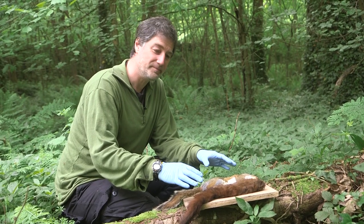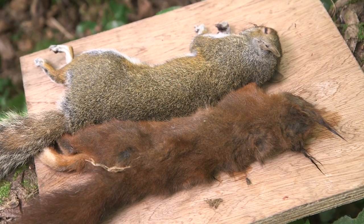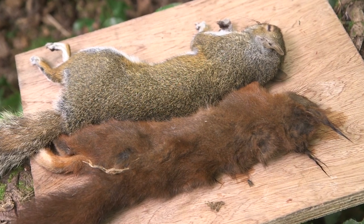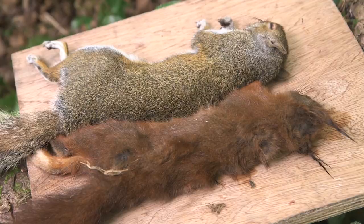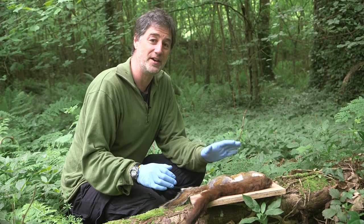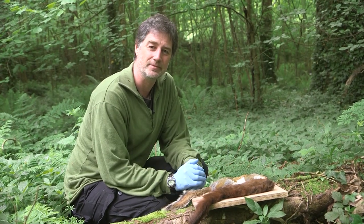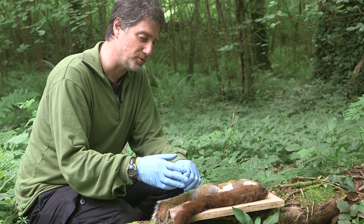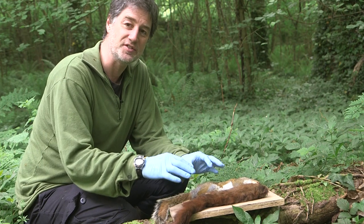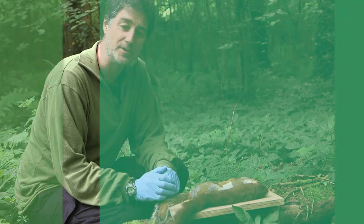We've got two animals in front of us here — a dead red and a dead grey. What these are useful for is illustrating the different features of the animals. Classically, people look in a book and they get a very red squirrel and a very grey-coloured squirrel, and the book never really shows you the variation. We're going to look at the features of the two animals close up, look at the colour variation, look at the differences in size, and look at the similarities between the two species.